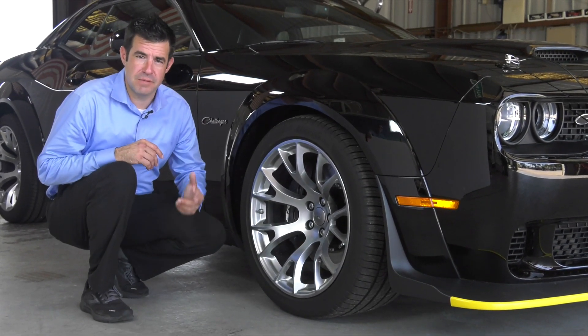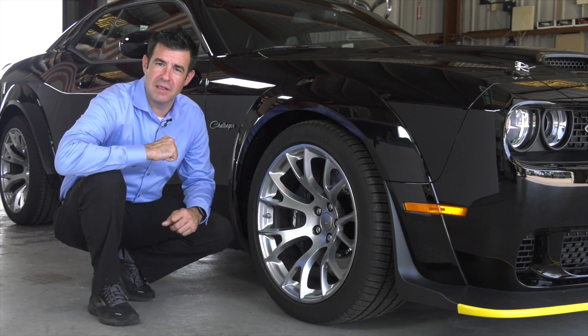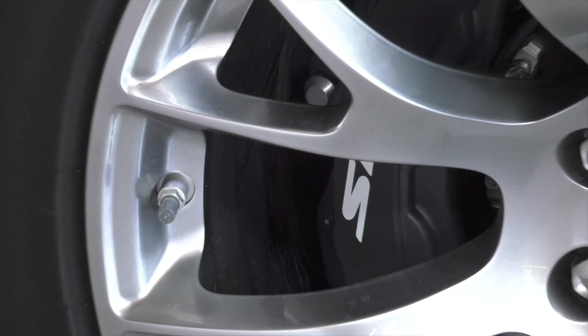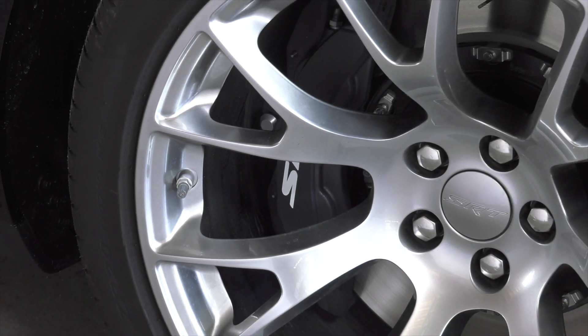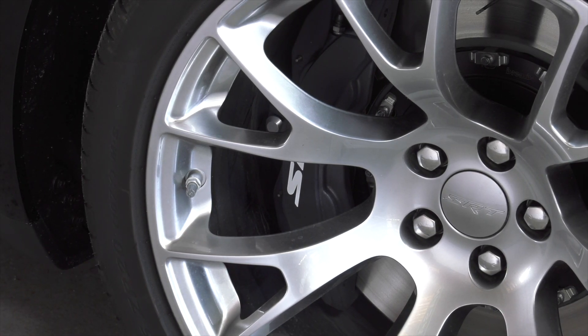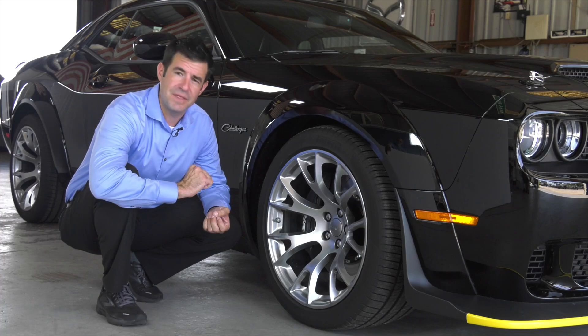One of the great features of this racing machine are the 20 by 11 satin carbon warp speed wheels. They're going to be wrapped with Pirelli Z-rated racing tires. The braking system is an SRT Brembo braking system — black painted six piston calipers, two-piece slotted rotors. Stop this thing on a dime.